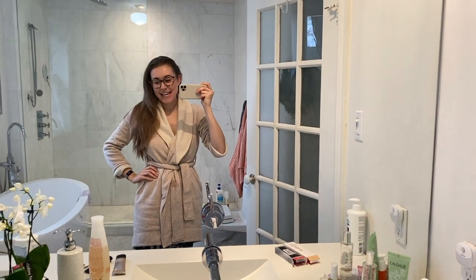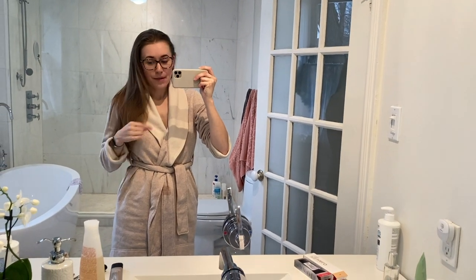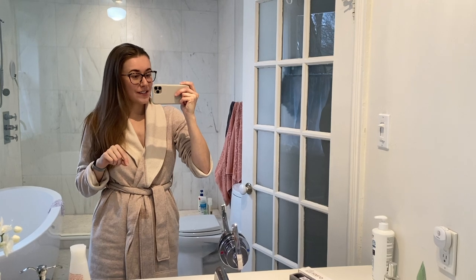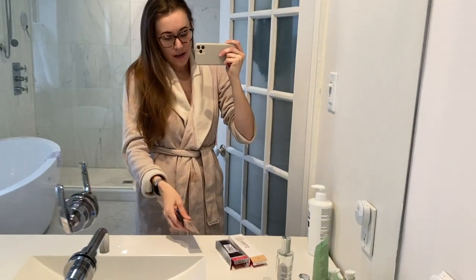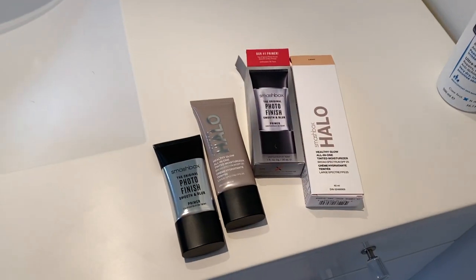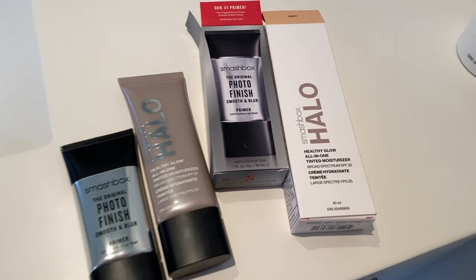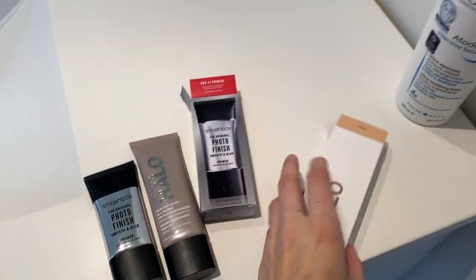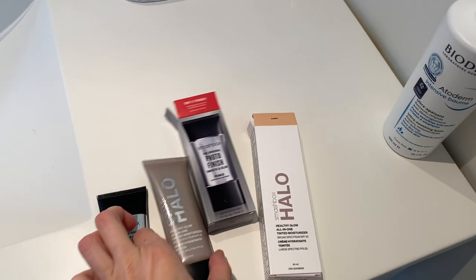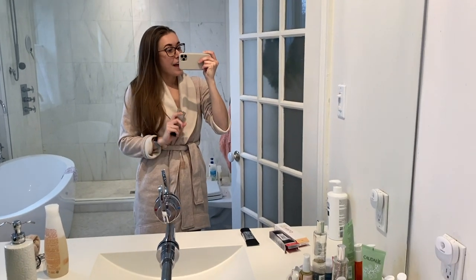Good morning, happy Sunday! I'm just about to get ready for the day and make sure today's vlog is ready to go. I was sent this package by Smashbox a few days ago and wanted to give it a try. They included their Smashbox Halo, which is a tinted moisturizer with SPF 25, as well as their primer, which I've used before and love. I'm not sure if this is exactly my color, but I do love that it has SPF 25 in it.